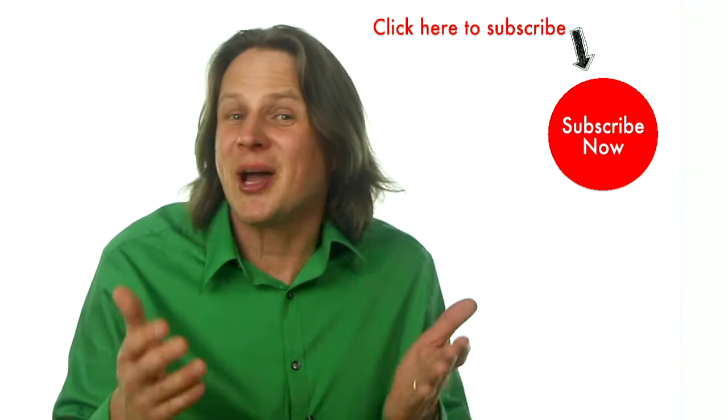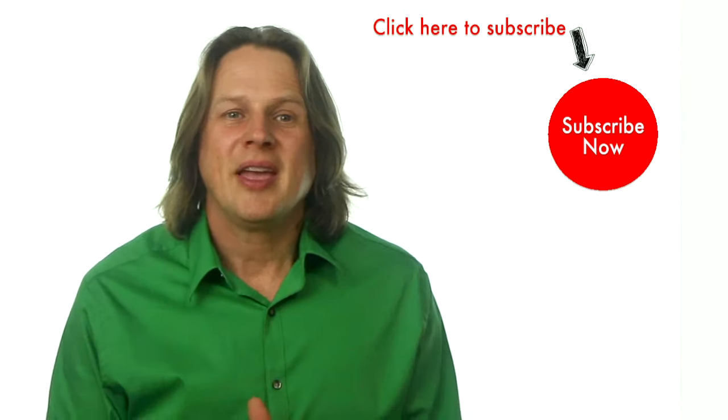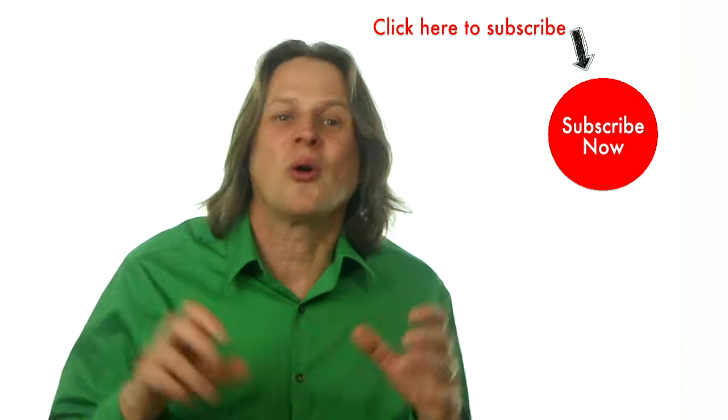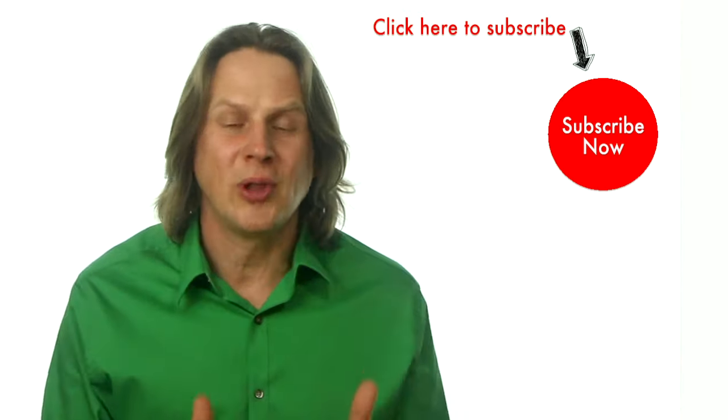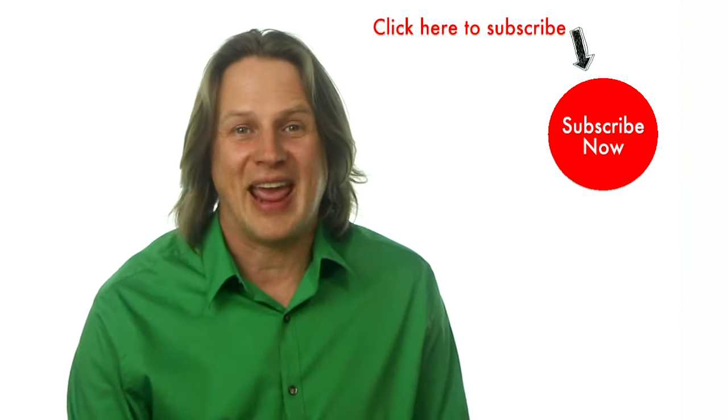Was this video helpful? Will you do something for me? Can you leave me a quick comment down below? It can be as easy as just 'thanks', or leave me the details about how you like to transfer large files. I really love reading comments, so go ahead and comment now.